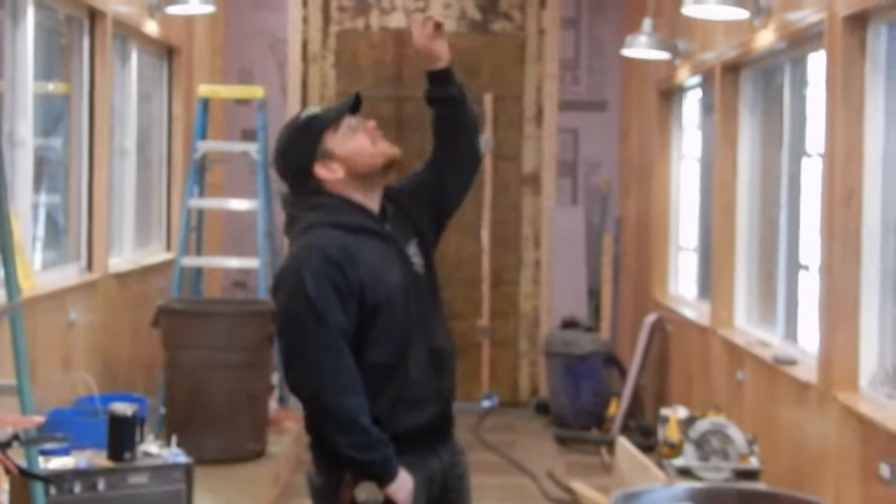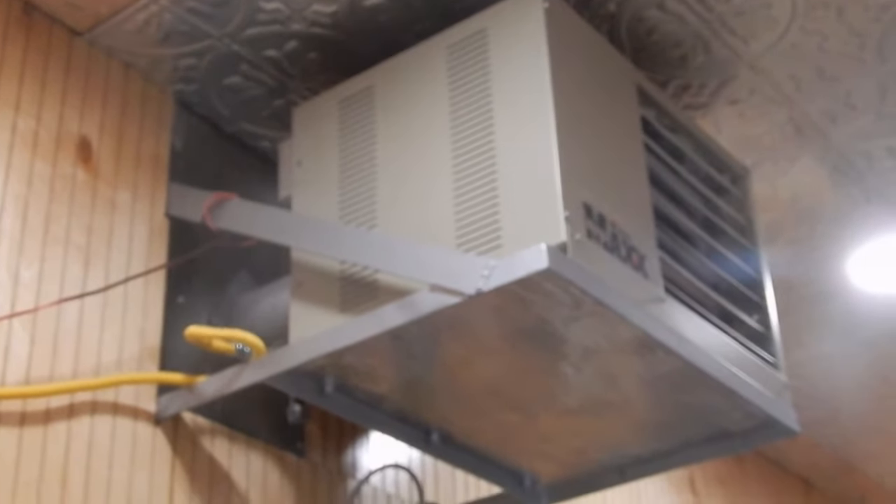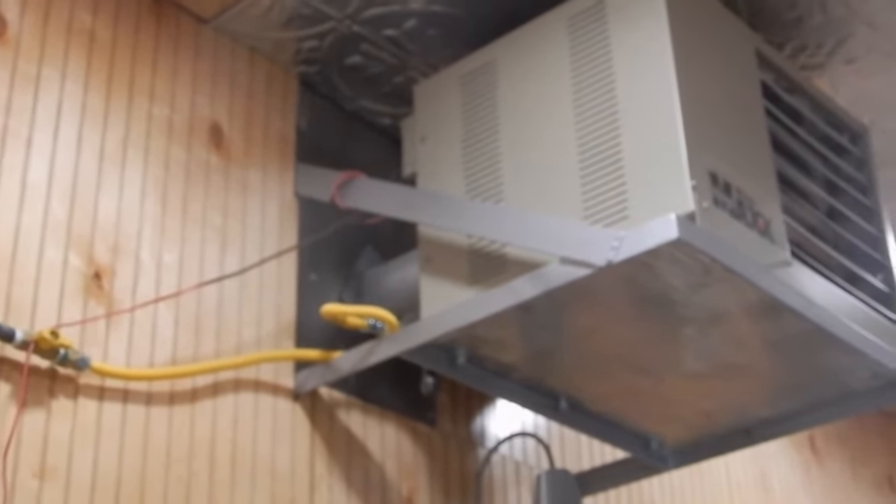Got the ceilings going up — got a lot more to do there. Got one of our permanent heaters in. We've got two more heaters coming that will help keep the car nice and toasty year-round.